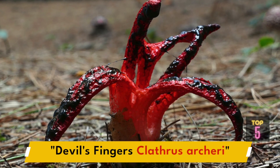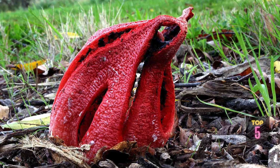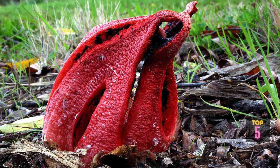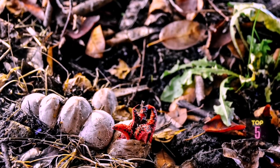Moving forward, we have Devil's Fingers, scientifically known as Clathrus archeri. It is an intriguing and visually striking fungus known for its peculiar appearance, also referred to as Octopus Stinkhorn.